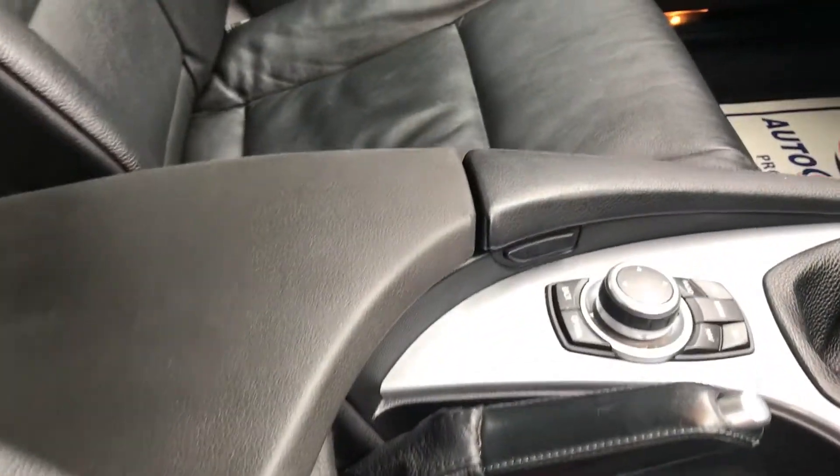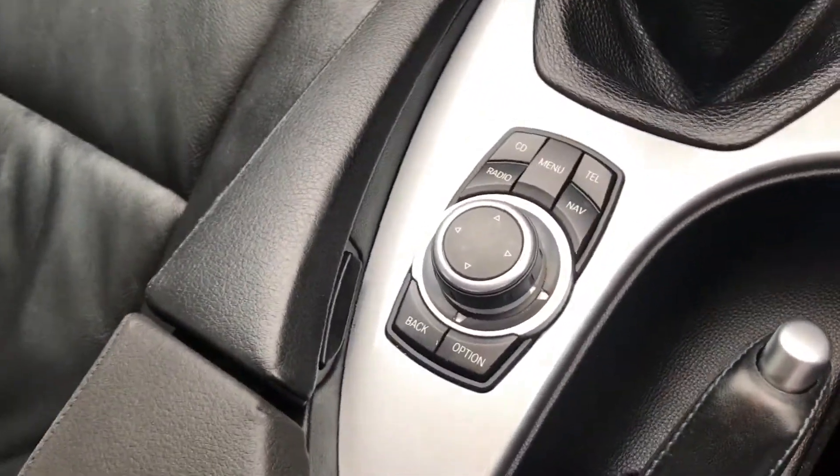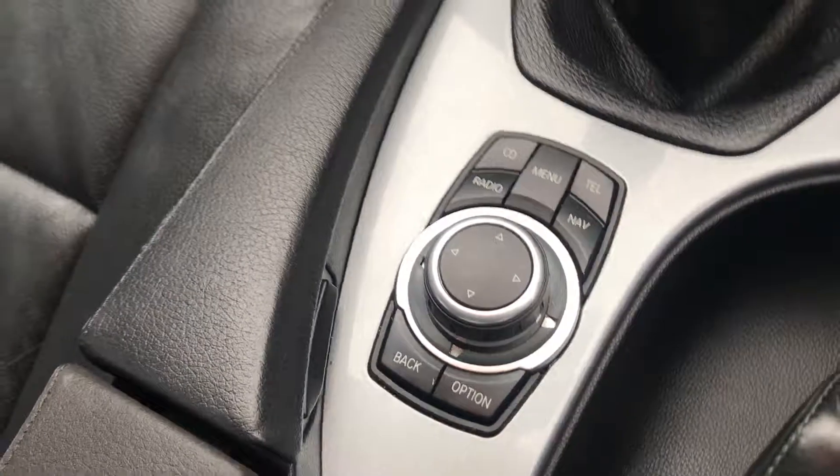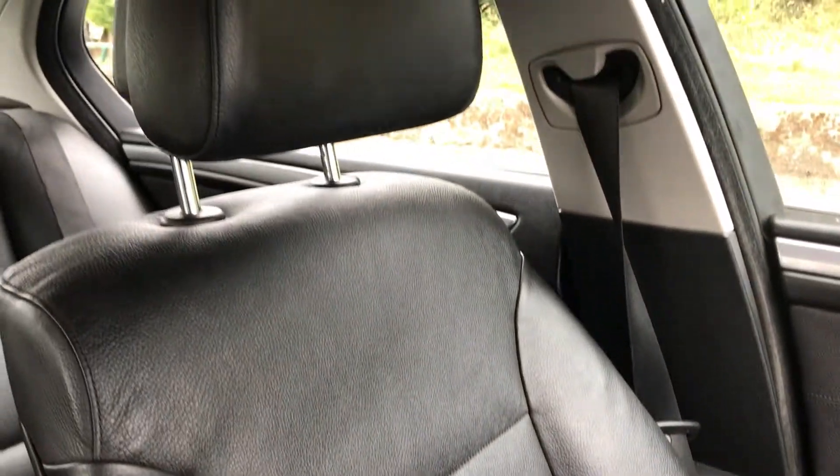Electric and heated seats. Centre control unit. And there's the passenger seat again, in lovely condition. No signs of any wear, no marks, no rips or tears.